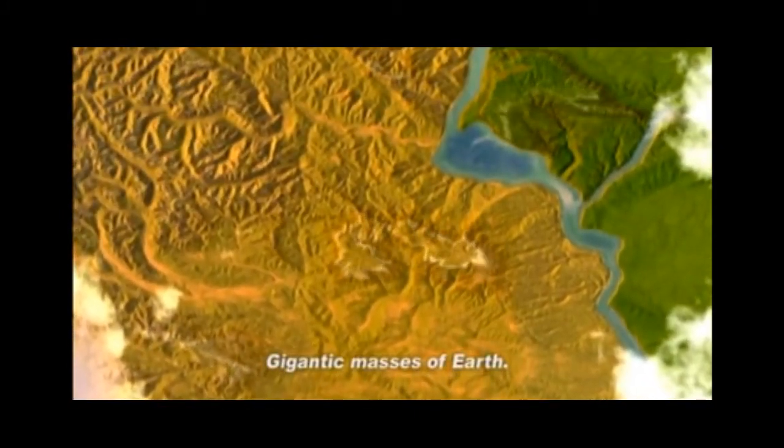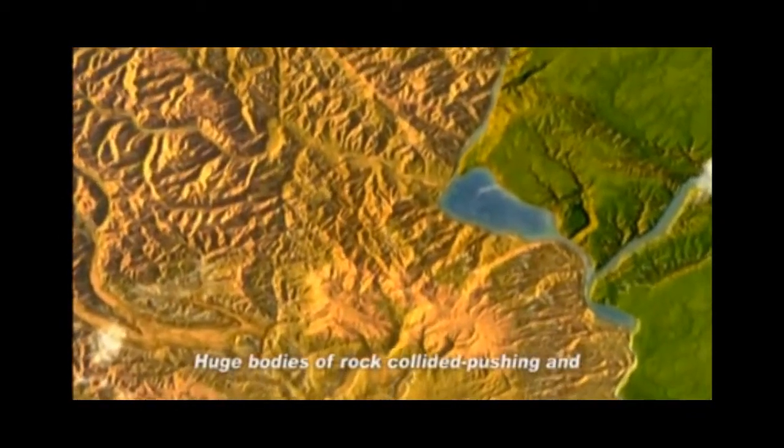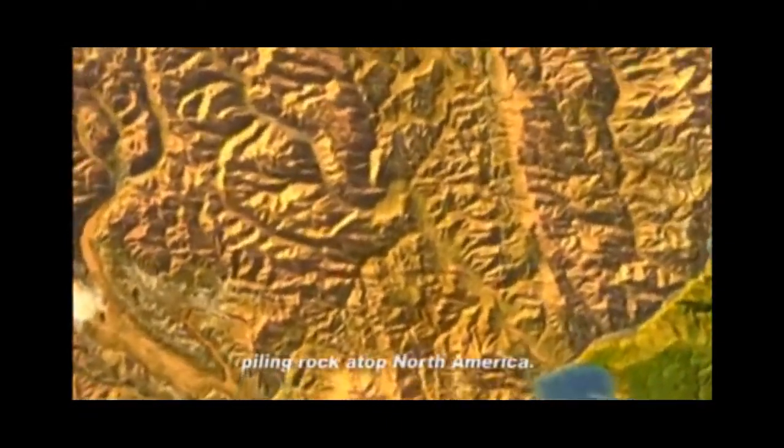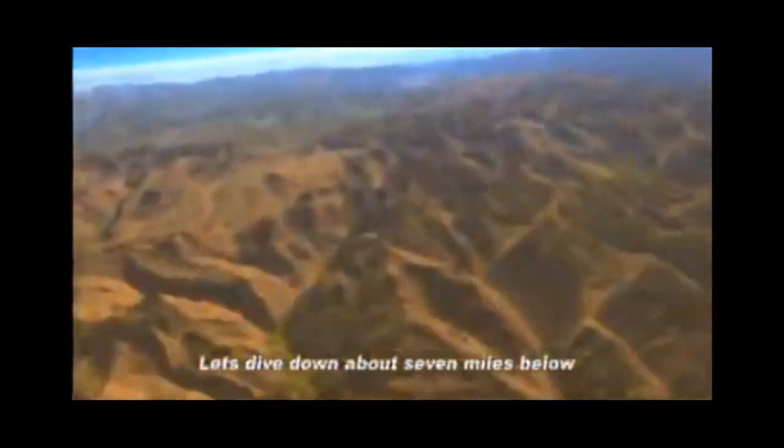Gigantic masses of Earth. Unbelievable force. Huge bodies of rock collided, pushing and piling rock atop North America. This pile of rock will eventually become the Appalachian Mountains. Let's dive down about seven miles below the Earth's crust for a closer look.